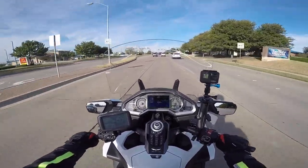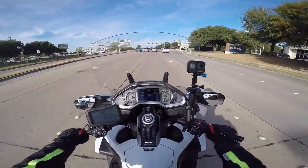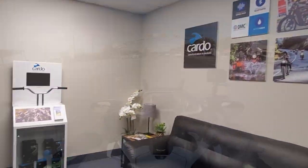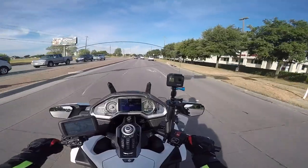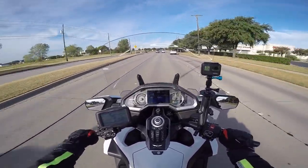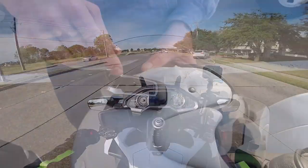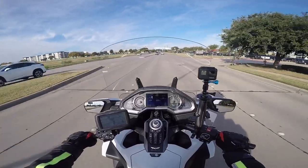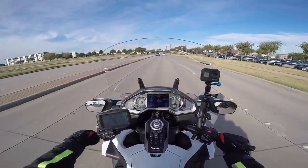I'm actually on my way back home from Cardo Systems. I may already have the video out where I talk about resolving issues with my Cardo PacTalk Bold headsets, and I'll put a link to that video in this one.